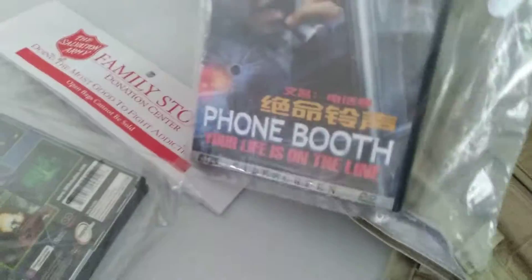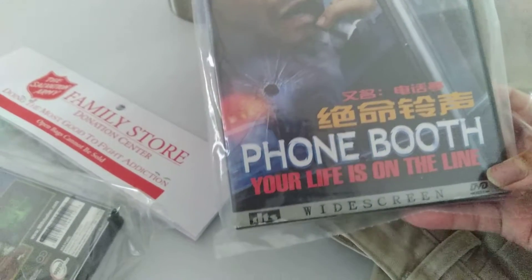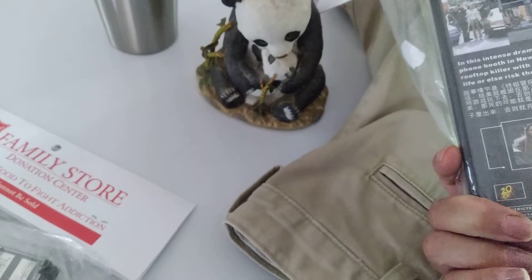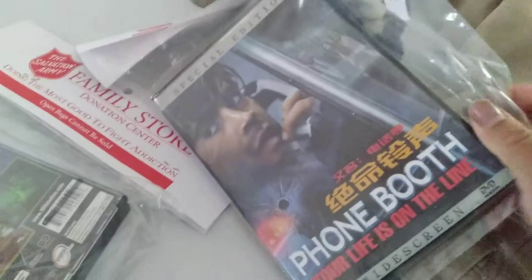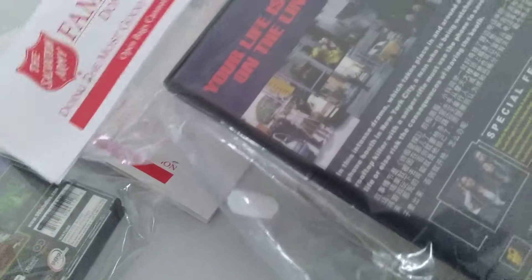Found a couple of media items at this phone booth. Looks like... Will somebody — I don't remember. I got it because it's in Japanese or Chinese or something. I'm not too familiar with the handwriting.